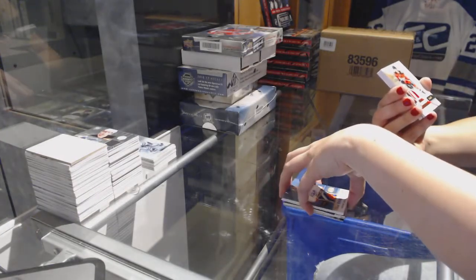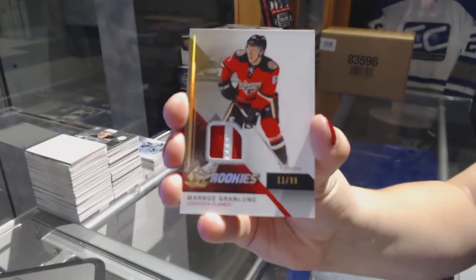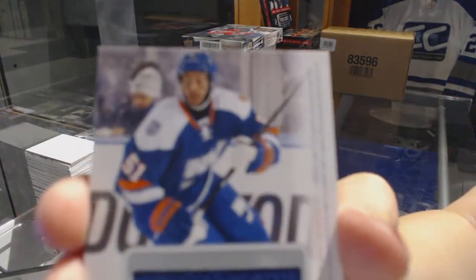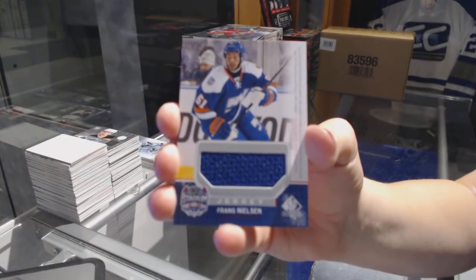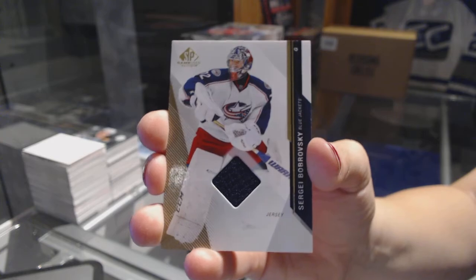We've got a rookie patch numbered 2.99 for the Calgary Flames — Marcus Granlund. A Stadium Series jersey for the New York Islanders — Braun Nielsen. And a base jersey of Sergei Bobrovsky for the Columbus Blue Jackets.